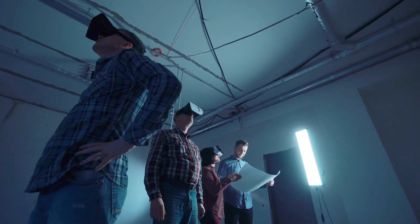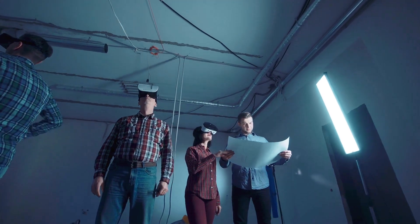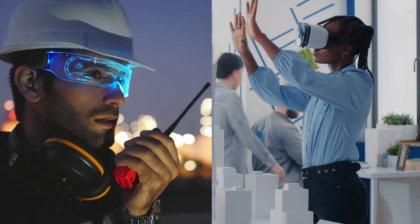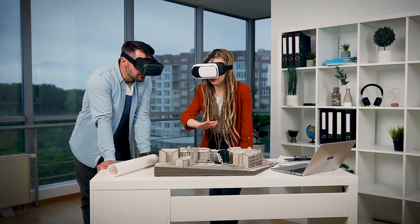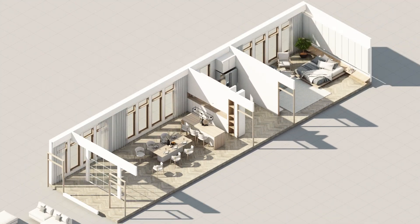Construction teams may use XR to coordinate a design and build on-site, or to plan the arrival and delivery of equipment and materials. For facility owners and operators, XR makes it easier to manage physical assets and to trace and interpret sensor data, improving operations and performance, and acting as a guide during retrofitting and renovation.